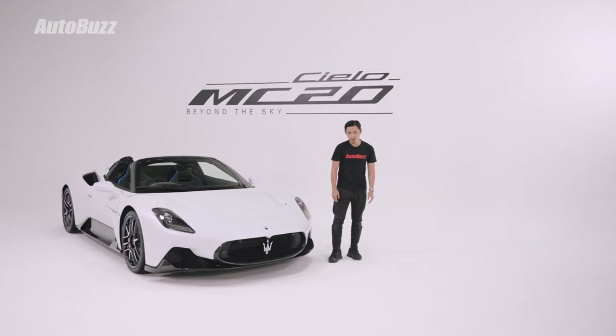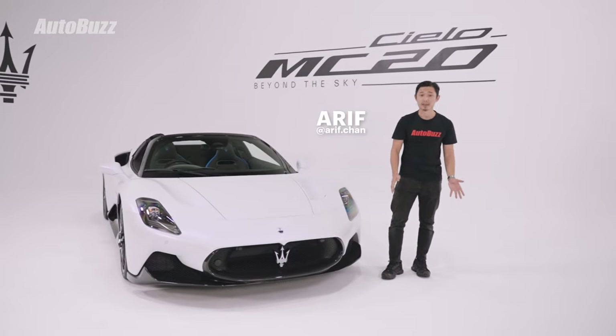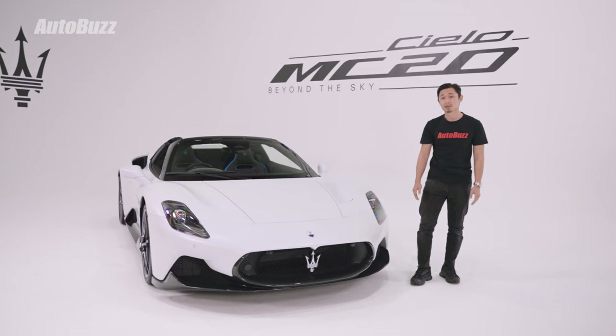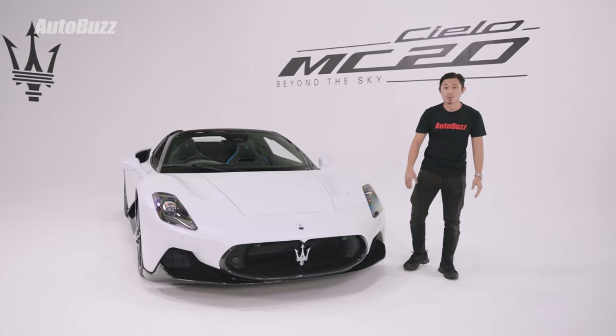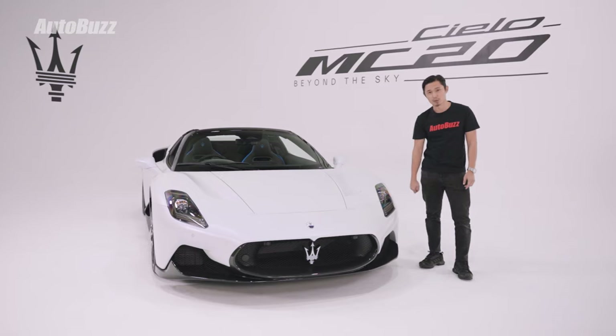I am a bit jealous of languages where you can use simple words to create some pretty cool car names. This is the Maserati MC20 Cielo. Cielo is really just an Italian word for sky, and that's because this car has an open top so you can see the sky. We have the chance to check it out today — it is in Malaysia.